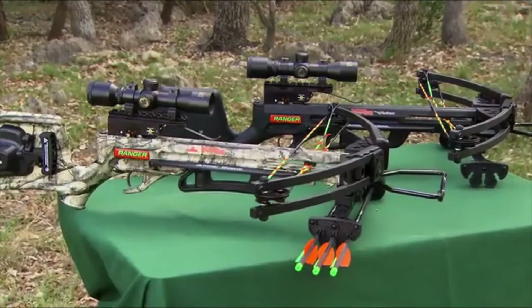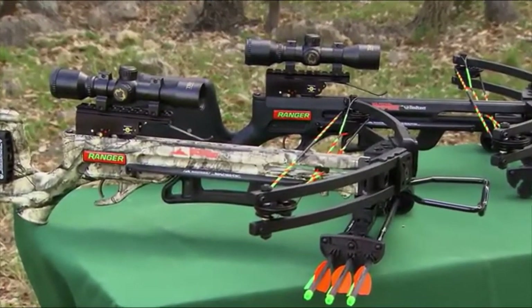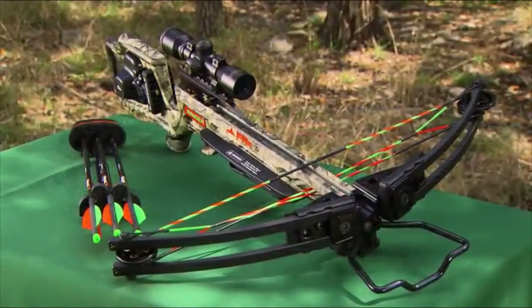If you're looking for great value and solid performance, you will not be able to beat Wicked Ridge by 10-point. Test one at your dealer. You'll see what we mean.